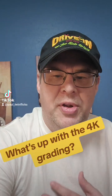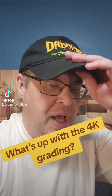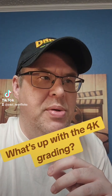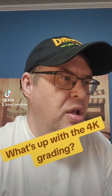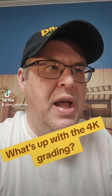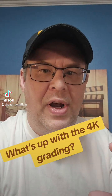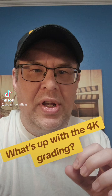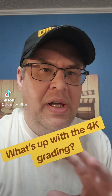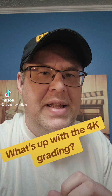Hey guys, what's going on? I just popped in here real quick to ask you a question. Have you ever wondered to yourself, when you watch a 4K UHD movie — a movie that you've grown up with, watched for years, decades — why does the 4K coloring look different than your Blu-ray or DVD? Why does it look different? Sometimes the entire appearance can look completely different. Why is that?